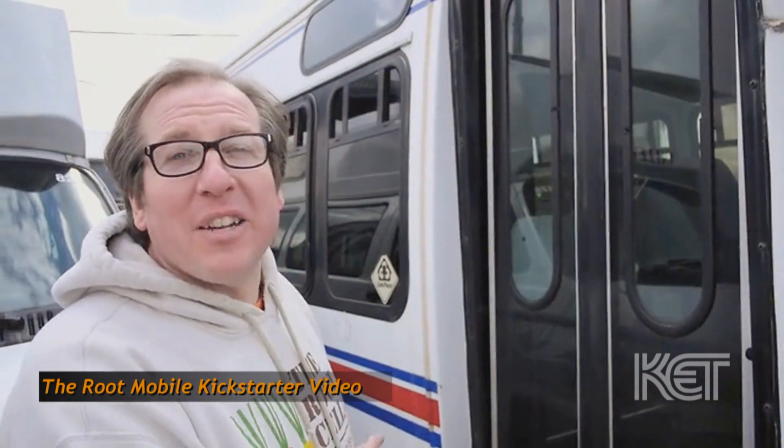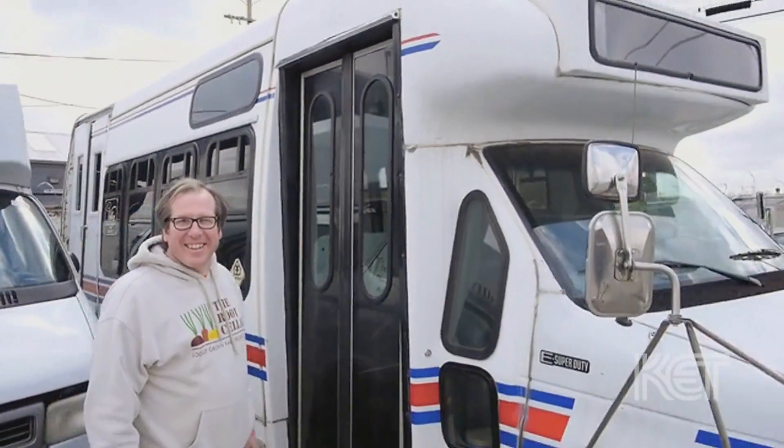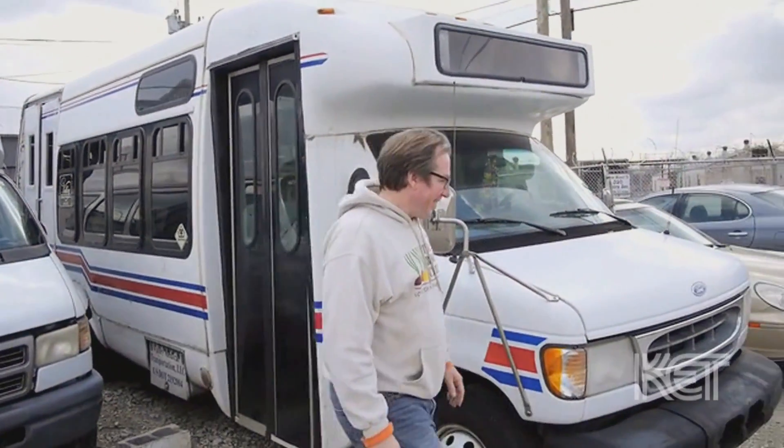My idea to have the Rootmobile came out of that. It runs on vegetable oil and we're going to be delivering fresh fruits and vegetables all over town. The Rootmobile is our attempt to bring healthy local food to some of the people who need it the most. We actually funded part of this project through a Kickstarter program — crowdfunding, as it's called — Kickstarter is just the website that enables that.